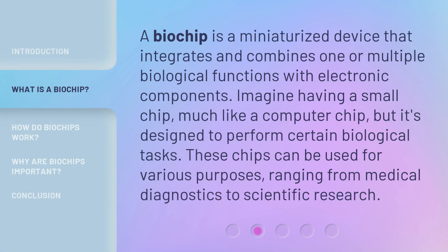A biochip is a miniaturized device that integrates and combines one or multiple biological functions with electronic components. Imagine having a small chip, much like a computer chip, but designed to perform certain biological tasks. These chips can be used for various purposes, ranging from medical diagnostics to scientific research.